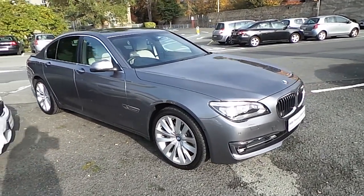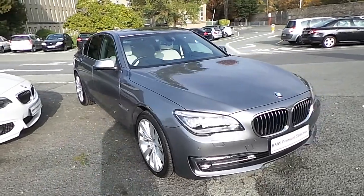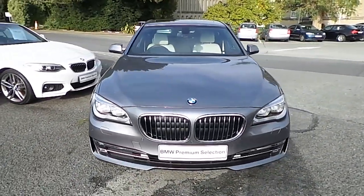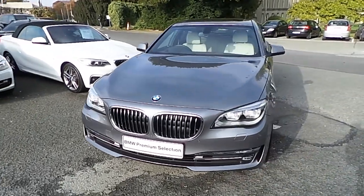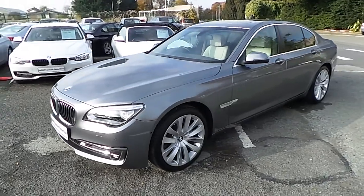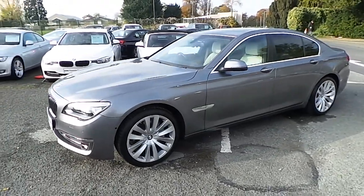Hello and welcome to Murphy & Gun BMW. My name is Corbin and I'm going to show you around this 7 series. This is a premium selection 2015 730D SE. It comes in space grey and has an ivory white Dakota leather interior.